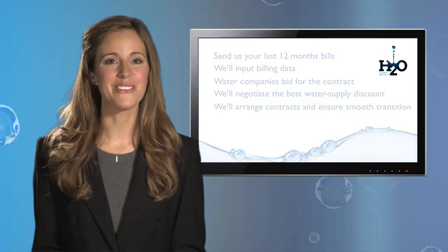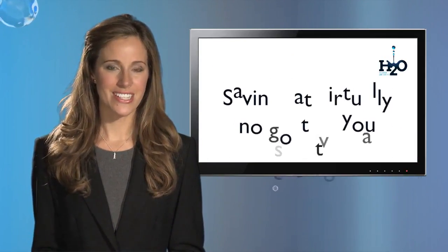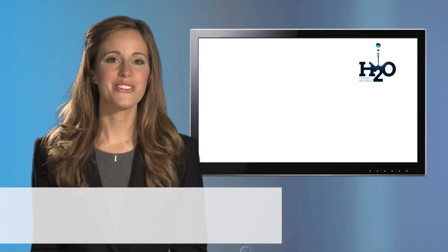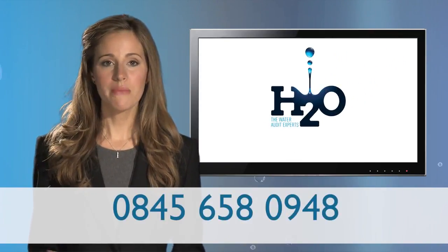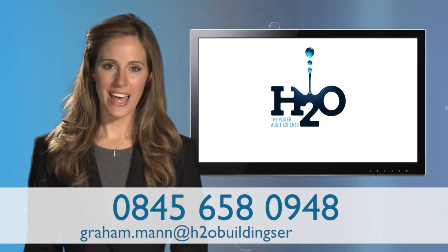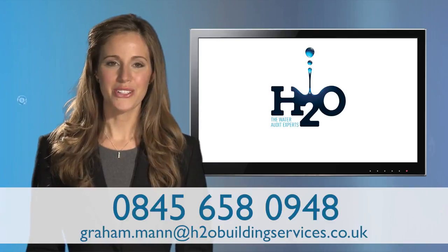So, there's no time to lose. These are water cost savings at virtually no cost to you. Pick up the phone today using the number on screen, or email Senior Water Consultant Graham Mann at graham.mann at h2obuildingservices.co.uk.